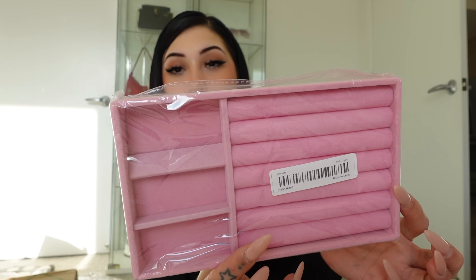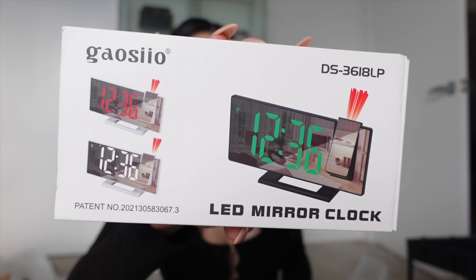Next I have this little jewelry organizer — I actually already have these for my vanity but I don't have enough for all the jewelry I have, so this is perfect. I also got this alarm clock. I think I've seen this exact one on Amazon but this one was cheaper so I got it from Temu instead.